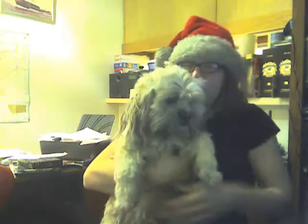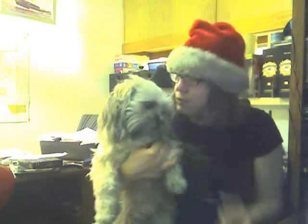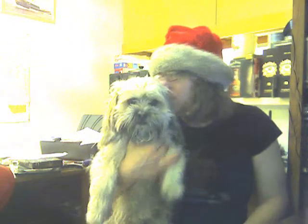Look how cute Moppy is. This guy deserves a little biscuit for being on camera today — I had to bribe him with a biscuit. He's part Lhasa Apso and part Shih Tzu. He's got more of the Lhasa Apso head and the Shih Tzu hair, I think. Some people say he's ugly but I find him cute and adorable. There you go, my co-host Moppy.